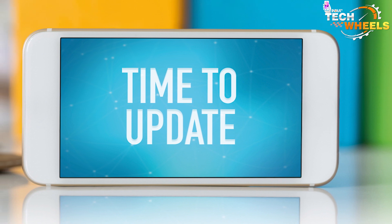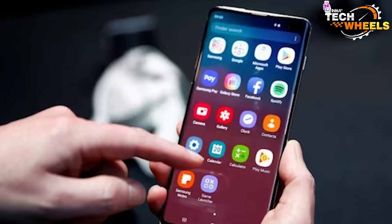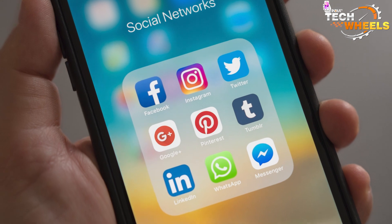First of all, updating your smartphone's software ensures that you're using the latest features and functionalities. This means that you're getting the most out of your device and keeping up with the latest trends in terms of technology.